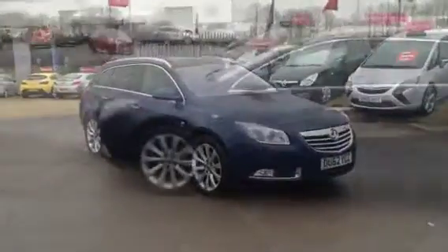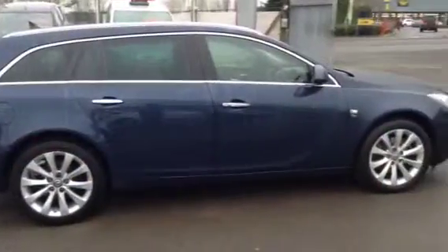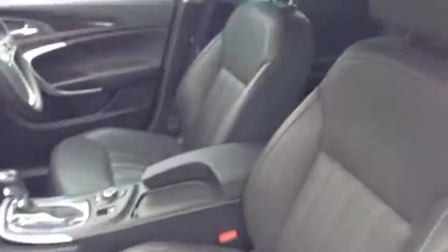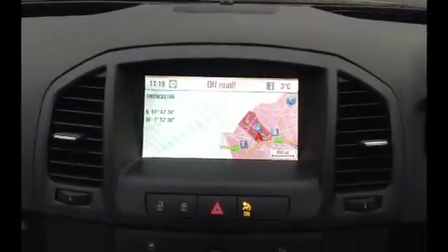Welcome to Bayless Vauxhall. Today you're viewing the Vauxhall Insignia 2.0L CDTI 160PS Elite with Satellite Navigation. This Insignia has carried out 22,712 miles and comes complete with service history and two spare keys. This vehicle boasts a huge specification including satellite navigation.